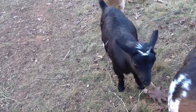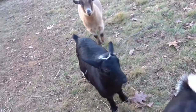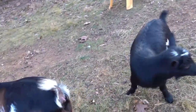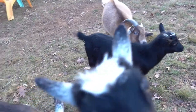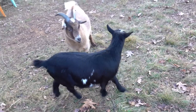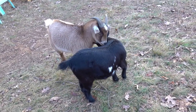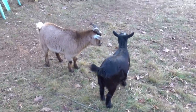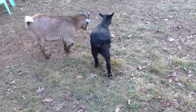We were calling her Bean at first, because her little white patch looked sort of like a coffee bean. And since her mama's name was Mocha, we were kind of calling her Coffee Bean. But my wife liked Moonbeam better. And I think Ms. Mooney might be in heat — yeah, I think she's in heat.